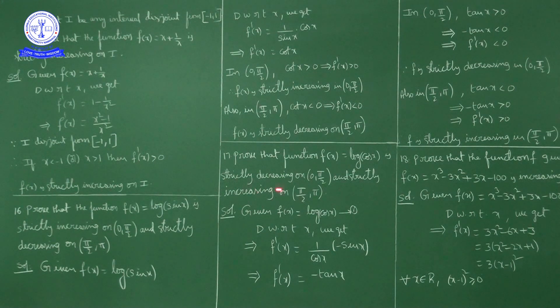In the interval (0, π/2), the first quadrant, all 6 trigonometric ratios are positive, so tan x > 0. Multiplying by −1, −tan x is negative, so f'(x) < 0. As f'(x) < 0, f is strictly decreasing in (0, π/2).